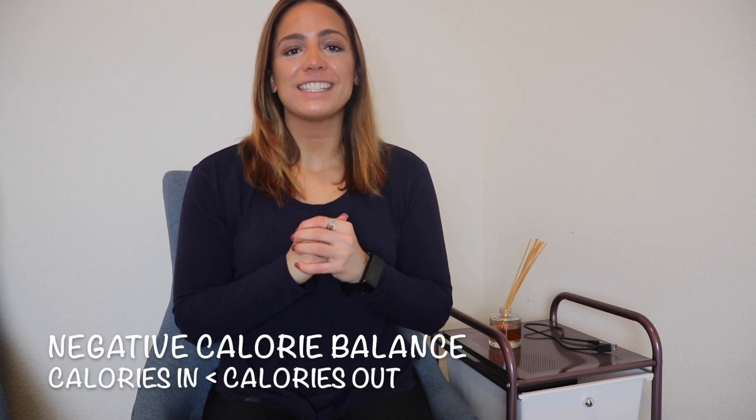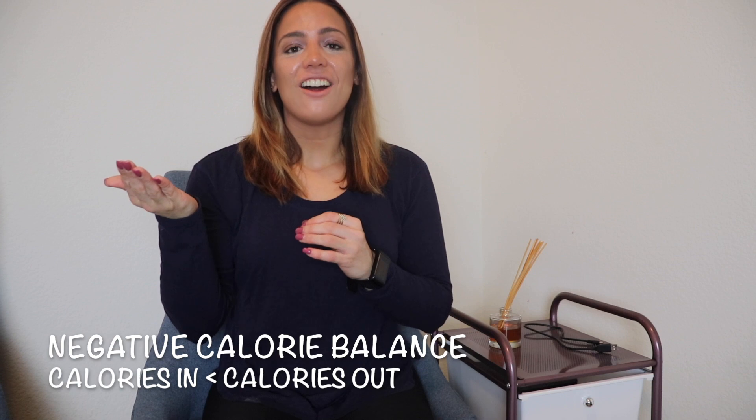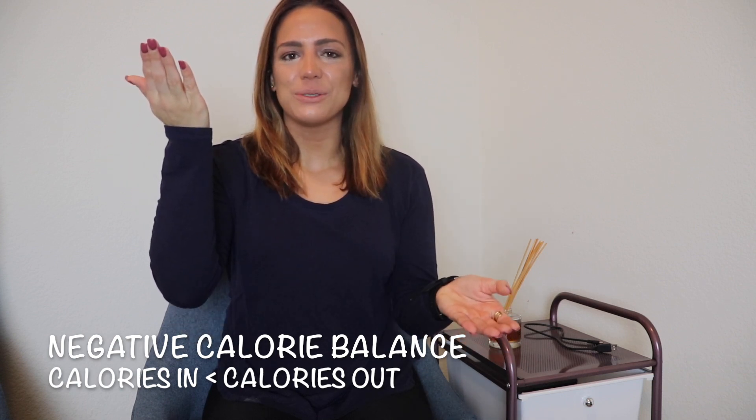Intake is the calories that we eat. Out is the calories that we burn throughout the day, whether that be through physical activity, the thermic effect of food, or just daily activities like doing the dishes, taking a shower, even sleeping. When what we burn is greater than what we are consuming, then we are in a negative calorie balance and that is how we are able to lose weight. A negative calorie balance is when calories in are less than calories out.